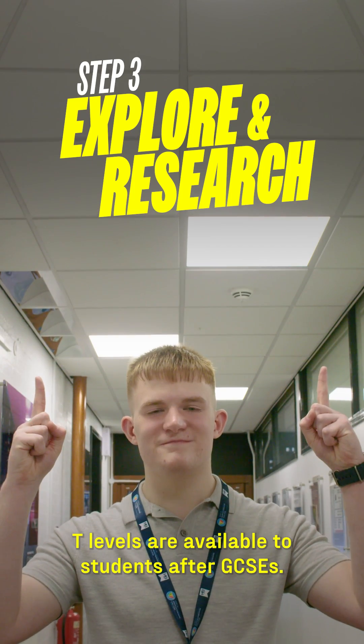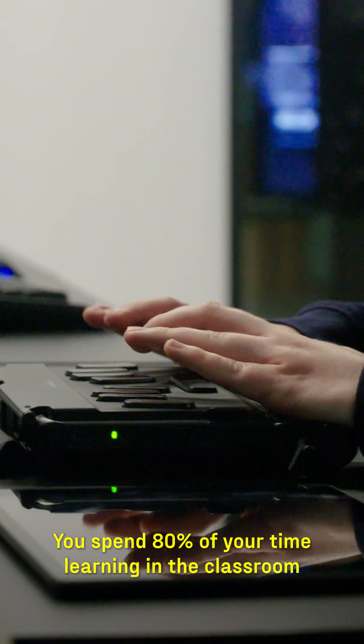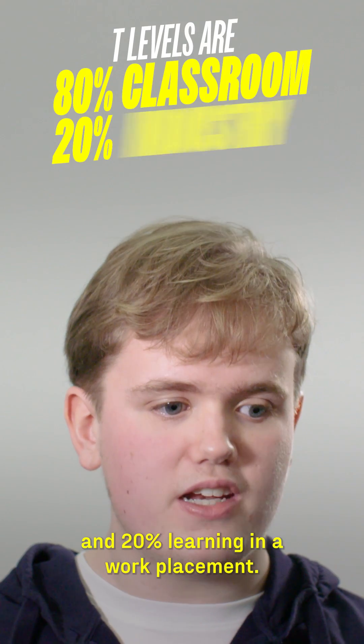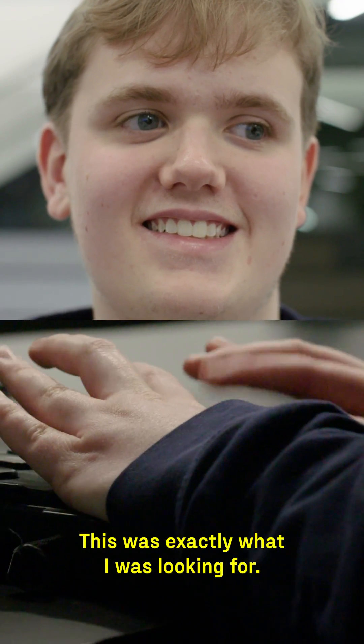T-levels are available to students after GCSEs. You spend 80% of your time learning in the classroom and 20% learning in a work placement. This was exactly what I was looking for.